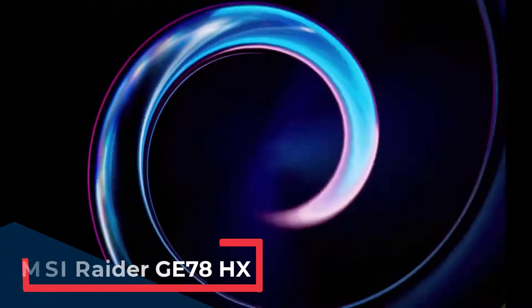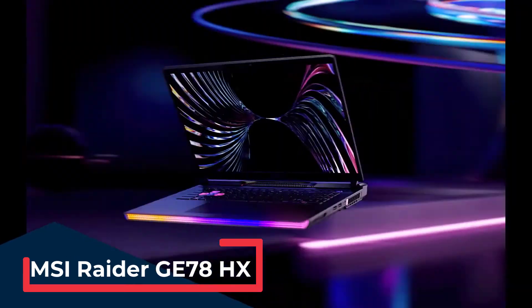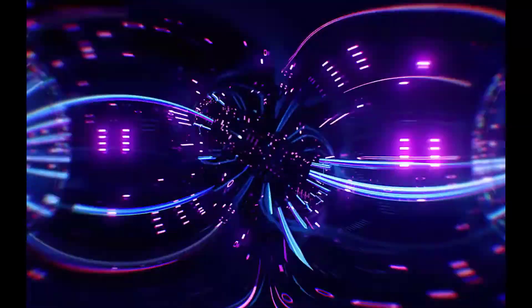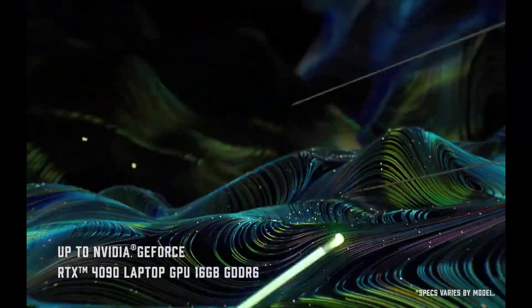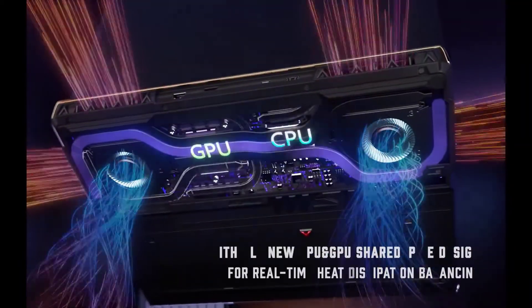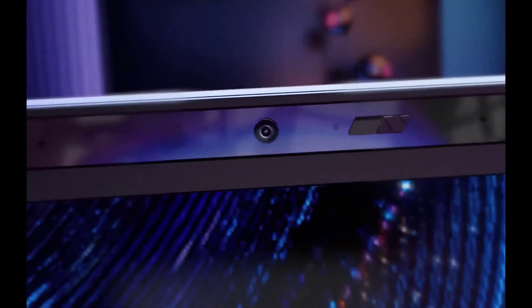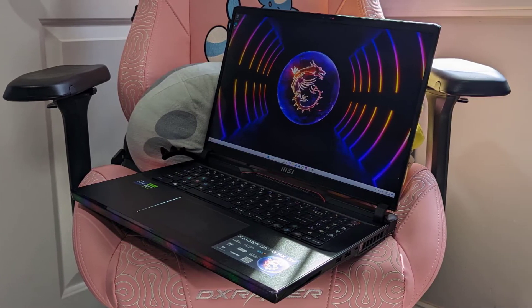The MSI Raider GE78HX is a powerhouse laptop that's perfect for hackers who need maximum performance. It comes with Intel Core i9 processors, NVIDIA GeForce RTX 40 series graphics, and up to 64 GB of RAM, making it ideal for running resource-intensive hacking tools and virtual environments. The Raider GE78HX also features a high refresh rate display, customizable RGB lighting, and a robust cooling system, ensuring smooth performance during intense hacking sessions. Its numerous ports, including USB-C, HDMI, and Ethernet, make it highly versatile for connecting various devices and peripherals.